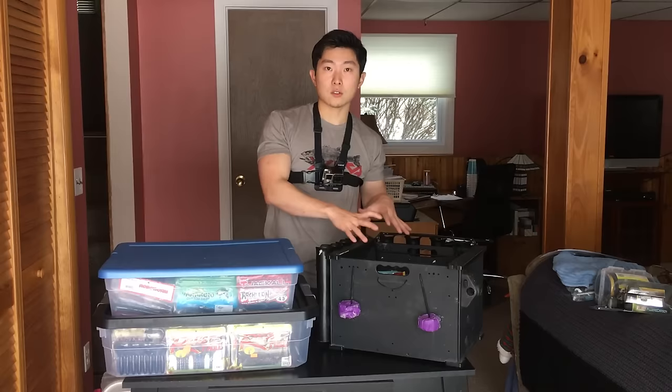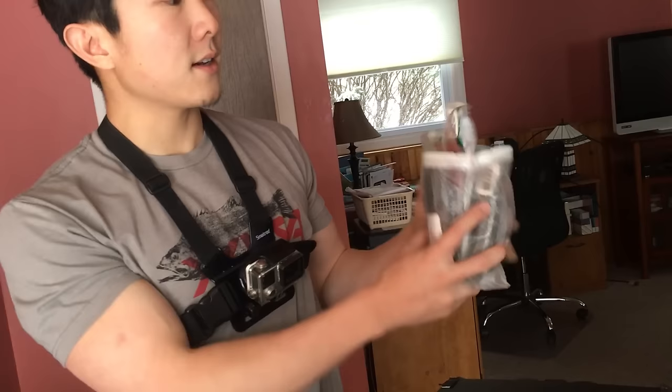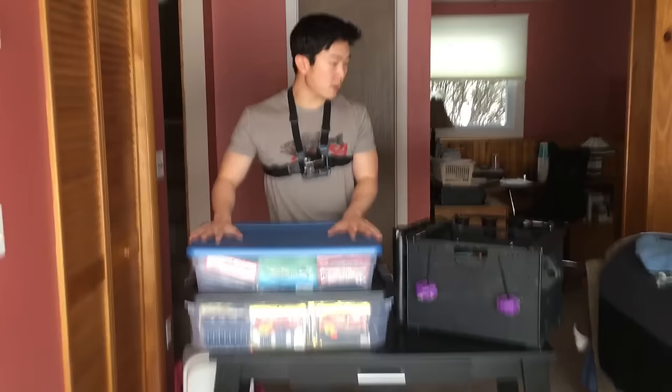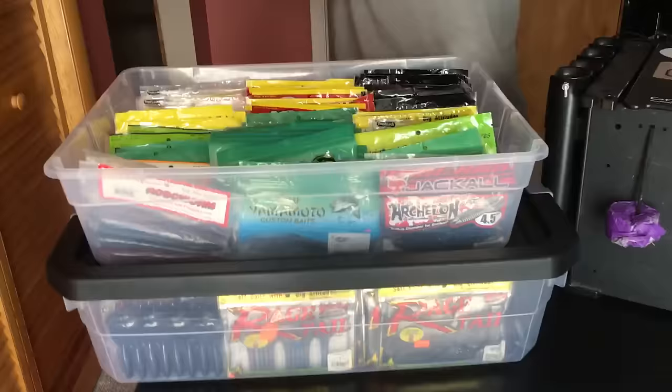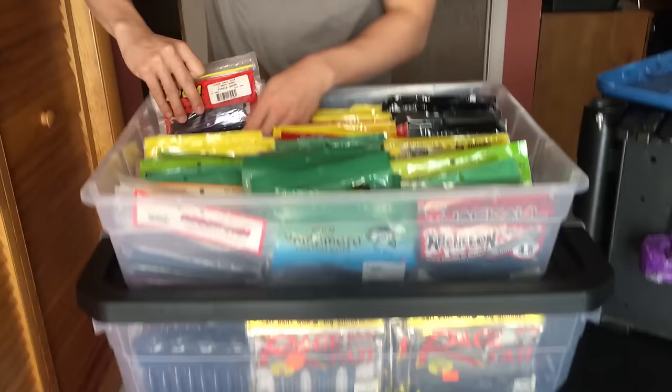This black pack sits right behind me on the kayak — I can reach it super easy. That's how I keep soft plastics organized in the black pack. For traveling and additional storage I use these big Tupperware bins — you can get them at Walmart, Target, pretty much anywhere. I keep my extra soft plastics in here. They're pretty organized; I don't have them labeled because I can look overhead and see exactly what they are.